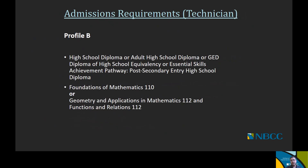For the one-year civil technician program, the admission profile is Profile B. You need a high school diploma, adult high school diploma, GED diploma, essential skills achievement pathway, or secondary entry high school diploma. From a math perspective, you're asked to have Foundations of Mathematics 110 or Geometry and Applications 112 and Functions and Relations 112. There's also another pathway — the mature student application process — which you should discuss with our recruitment advisor if that's the path you wish to explore.